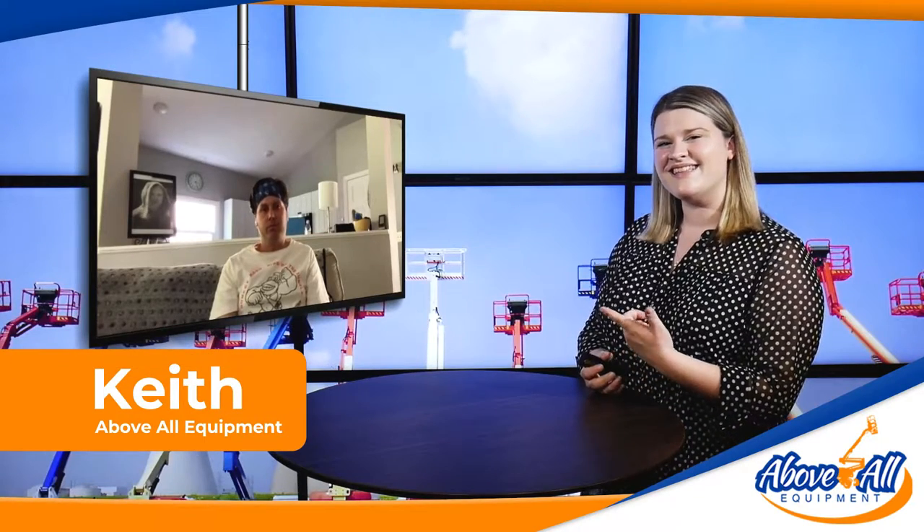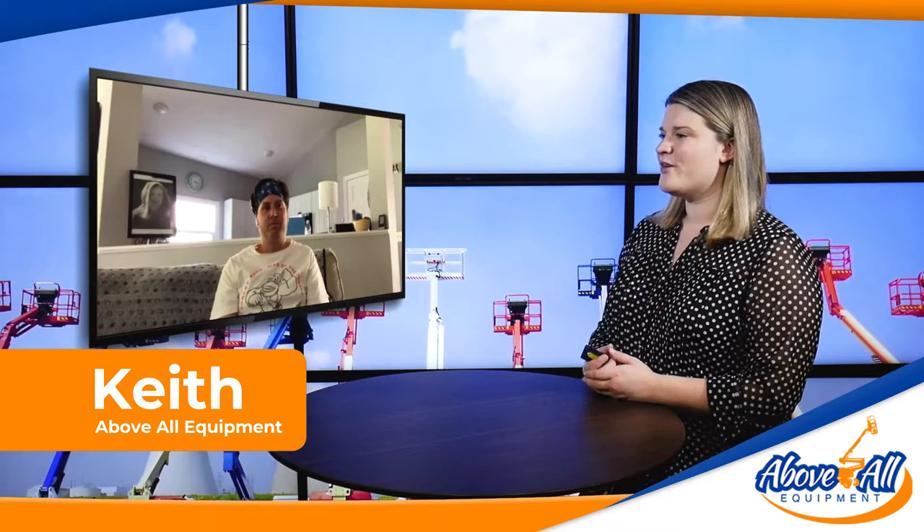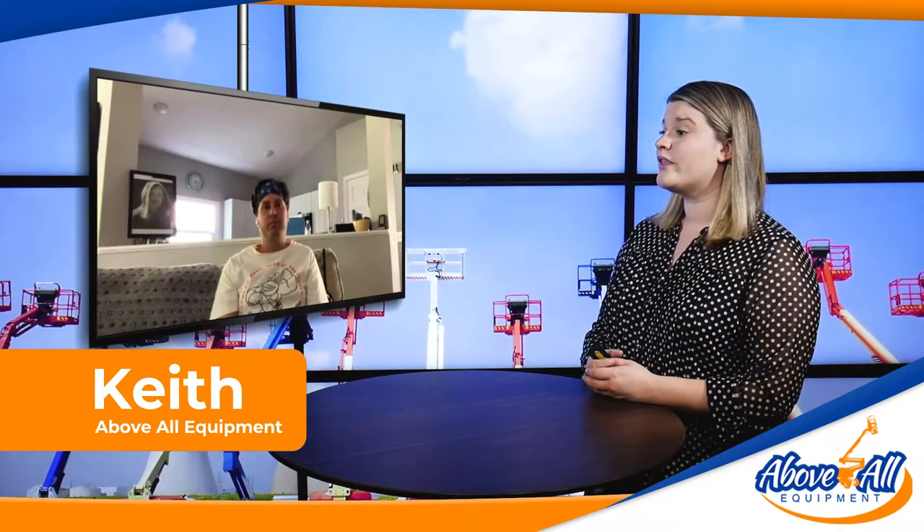Hey there, thanks for joining us. It's Alicia and Keith over at Above All Equipment Sales here. And Keith, today you're showcasing another piece. You are talking about your 2013 Genie GTH 5519 that you have for sale. So I'll go ahead and turn it over to you to tell us a little bit about it.